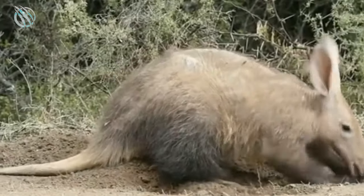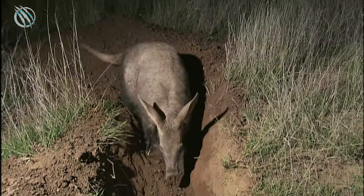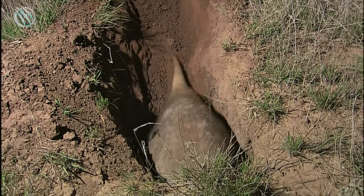These burrows are known to reach up to 13 meters in length and can sometimes be big enough to accommodate a fully grown adult human inside. Aardvarks never live in a single burrow for a long period and keep changing their homes at regular intervals. The burrows they leave behind are often adopted by other African animals like hyenas, owls, pythons, and lizards.